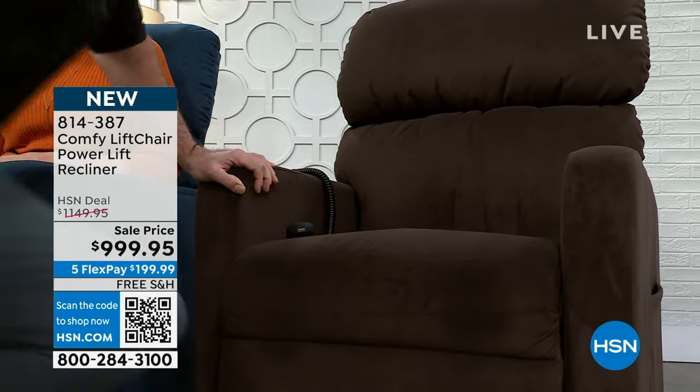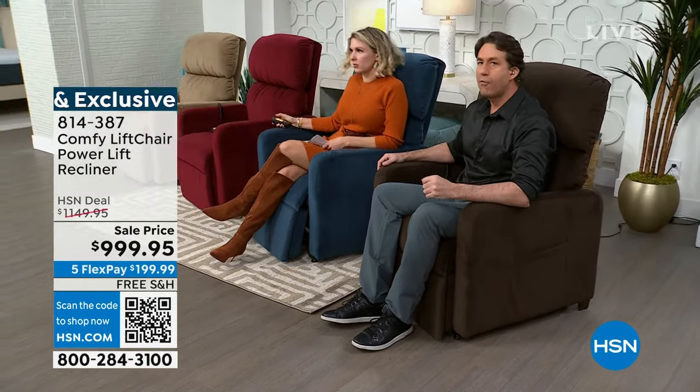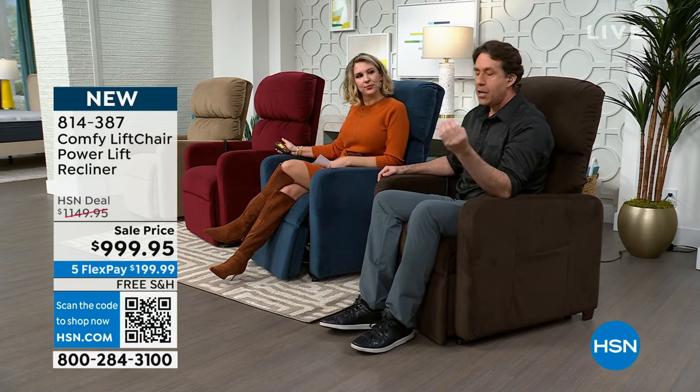To sum up: if you're looking for a great deal, go to comfyliftchair.com — it's sold out at over $2,000. You want the peace of mind knowing when you get this home there won't be any headaches, and you'll have the best construction. And number three — you made a friend. We're friends with you, and you made a friend with Comfy Lift Chair and Golden because they have your back. If you plug something in wrong — no worries. The shipping and handling is free, and they'll give you a call 30 minutes before they arrive.